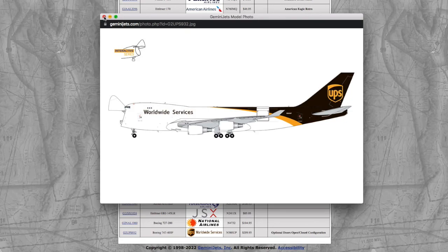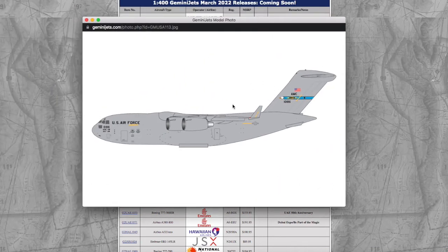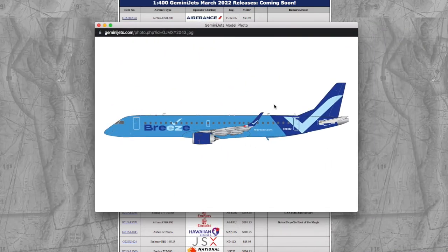But yeah, that really is all there is to this release. I don't really need any models from this release. I might get the Dover Air Force Base C-17 again because I traded mine away, and I want to get it back — it's the same exact registration, just a reproduction. But other than that, I'd probably just want to get the Breeze E195 — not because I need it, but because I like their livery.